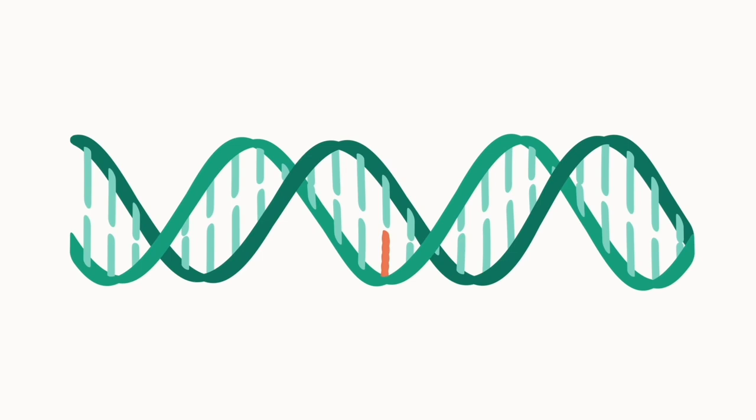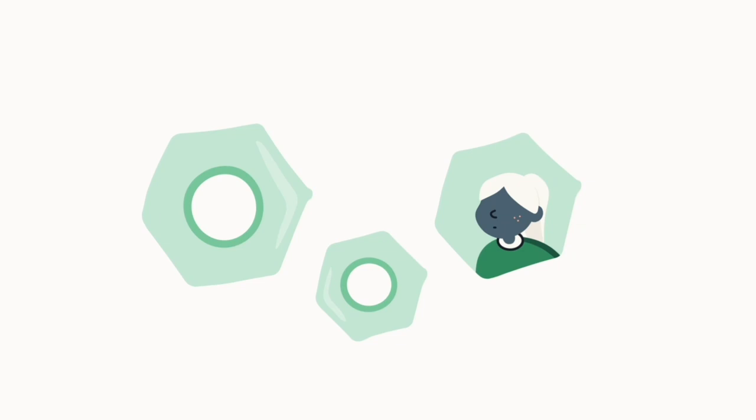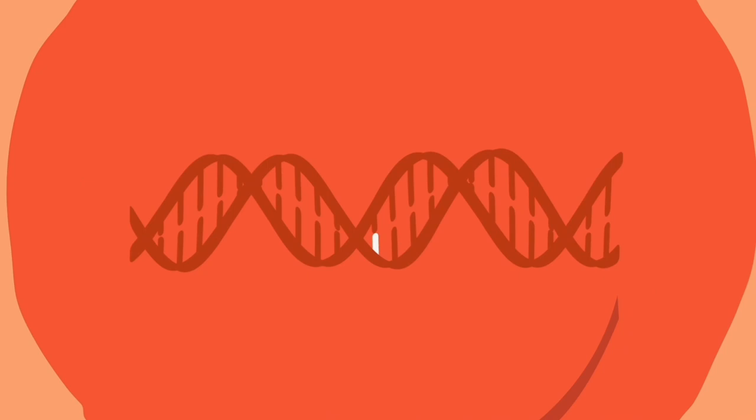Unfortunately, there are inherited blood disorders that keep the blood cells from doing their job, making it harder for the body to function. Since the disorder is inherited, it is caused by a faulty gene within the red blood cells.